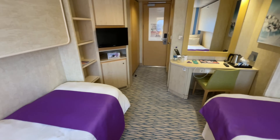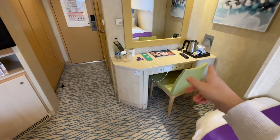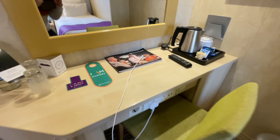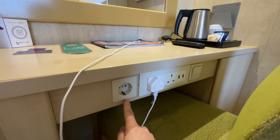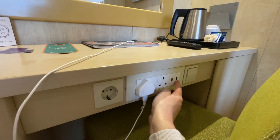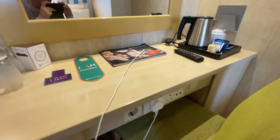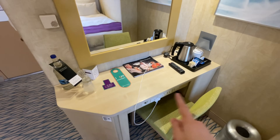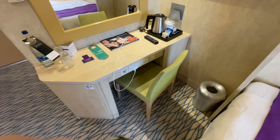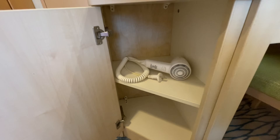Directly ahead we've got our vanity area or workstation depending on how you're going to use it. Of note: you have a European socket, two UK sockets, a fast charge port and a USB port right underneath the desk — super convenient. However, there are no sockets either side of the bed.